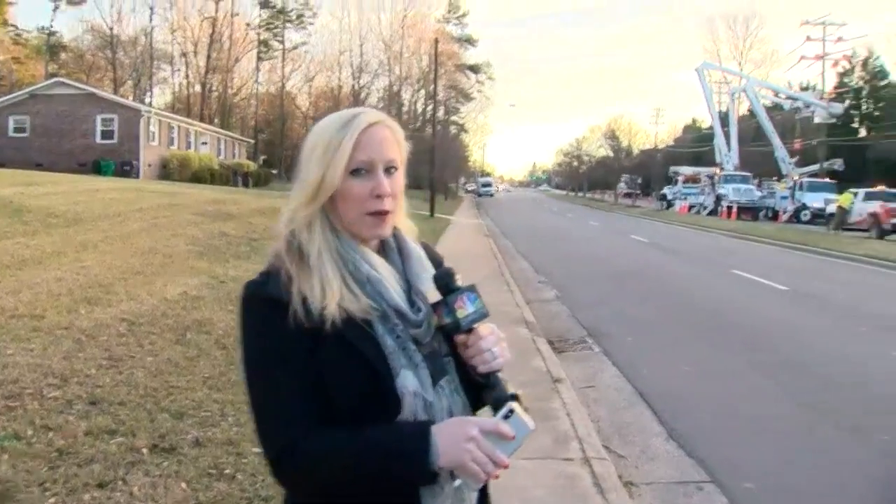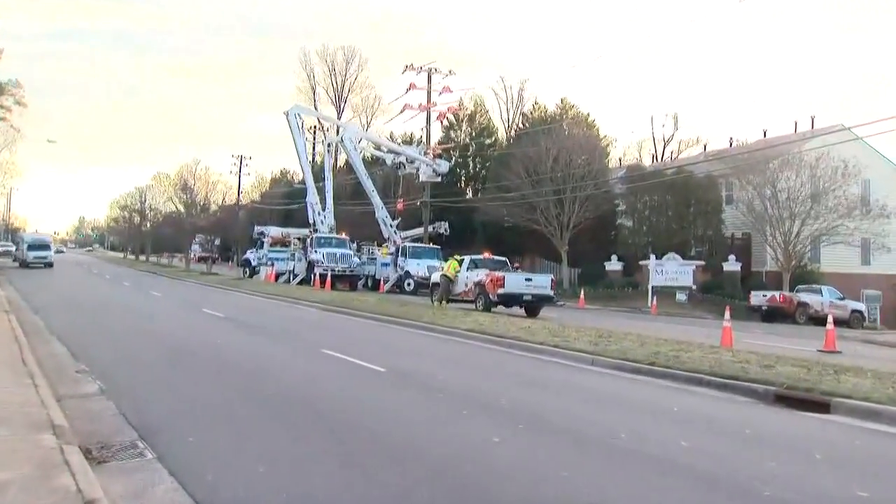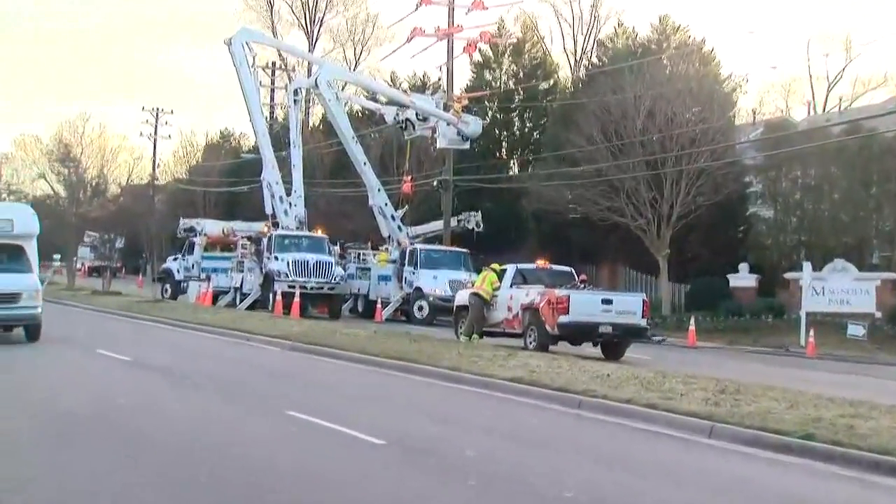Well, Fred, as you can see here behind me, the two southbound lanes of Park Road are closed. You can see Duke Energy crews in the background working on that power line.